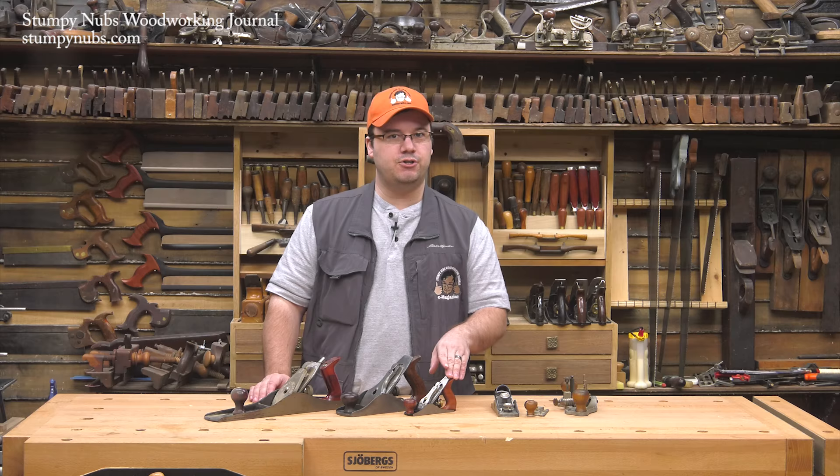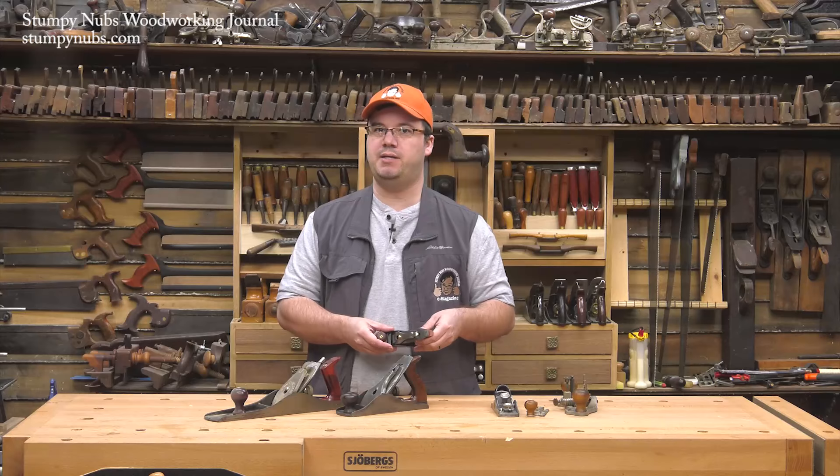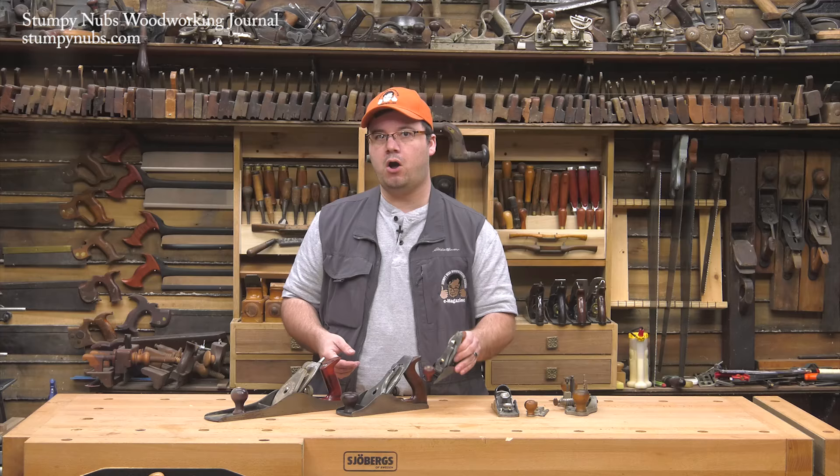Some woodworkers claim to favor them for certain tasks, but the only benefit compared to, say, a block plane is maybe the added weight, which may or may not account for much. Plus, you'll always be calling a child into your shop to get his fingers in there to adjust the blade depth — God help you if you only have a chubby kid with thick fingers. I think I'll put my Wood River No. 1 on the shelf with my other bench planes and pull it out whenever I'm going to be making something particularly adorable.